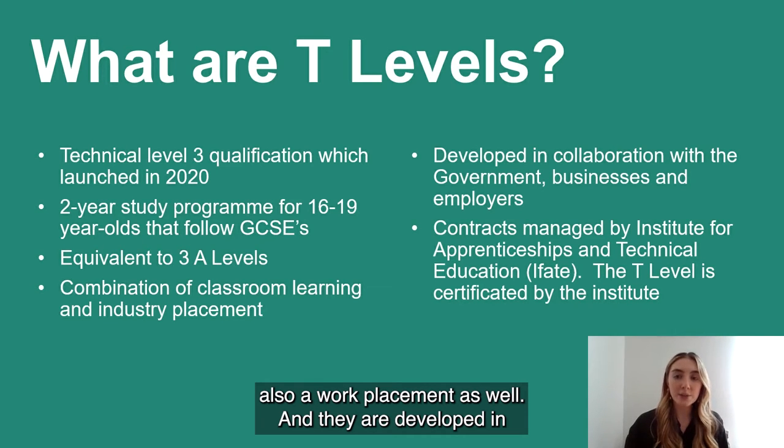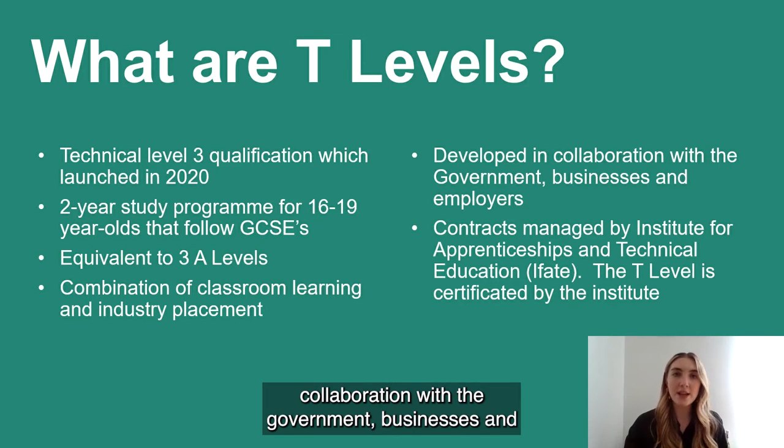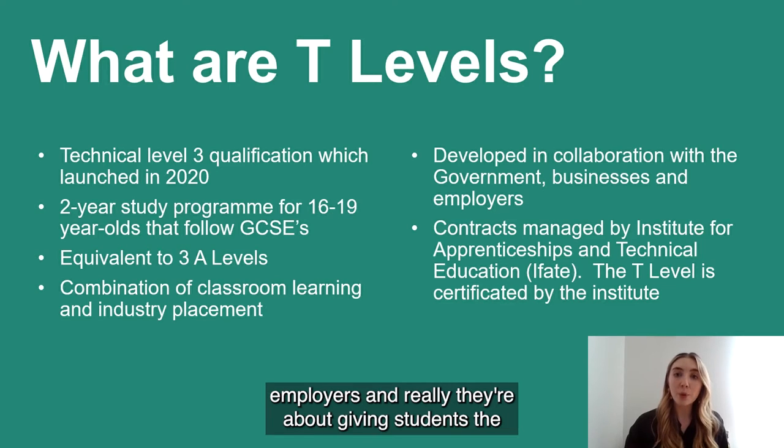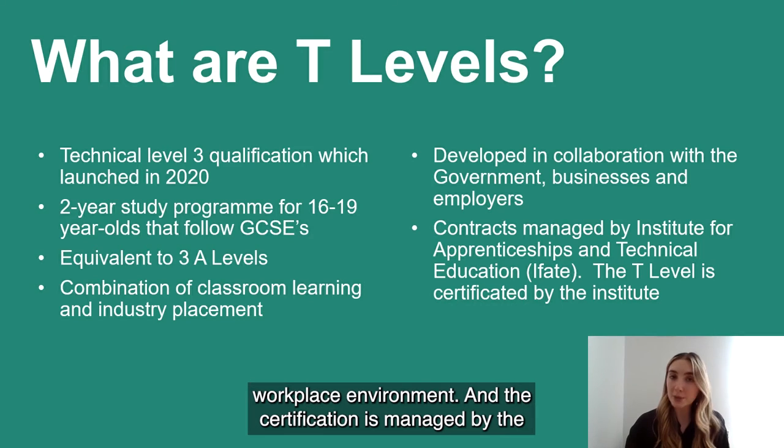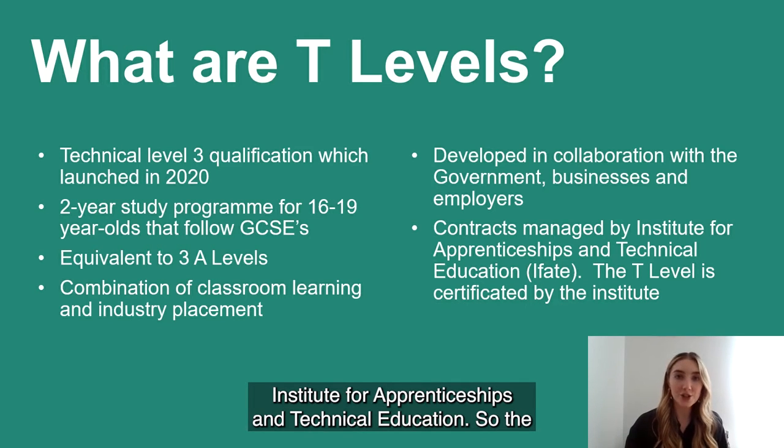T Levels are all about a combination between classroom-based learning and a work placement. They are developed in collaboration with the government, businesses and employers, and they're about giving students the opportunity to learn but also practice those skills in a workplace environment. The certification is managed by the Institute for Apprenticeships and Technical Education.